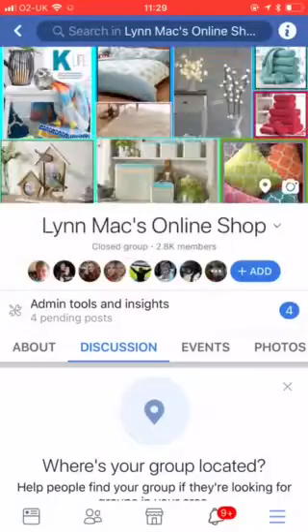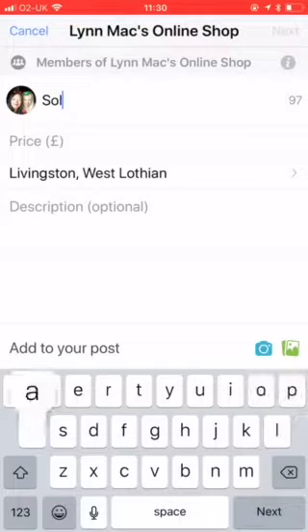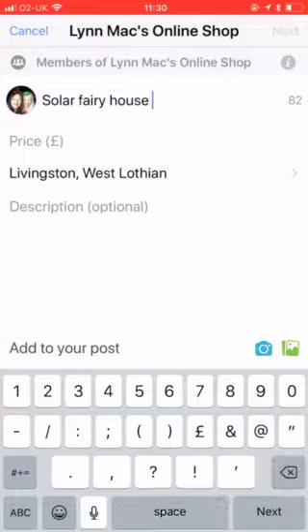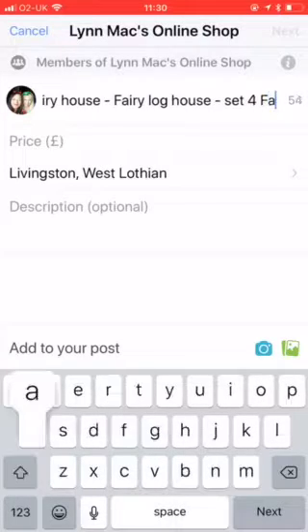I'm just going to go into Lynn Mack's online shop and I'm going to sell some garden products. I've already posted them as a collage on another Facebook, so I'm going to post them separately. Solar fairy house, fairy log house - these are cute, I'll definitely be getting them for the girls - and a set of four fairies.